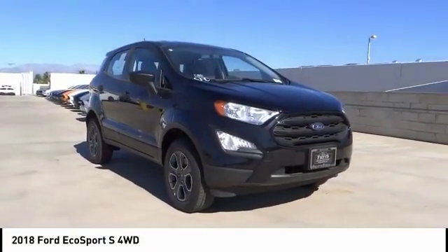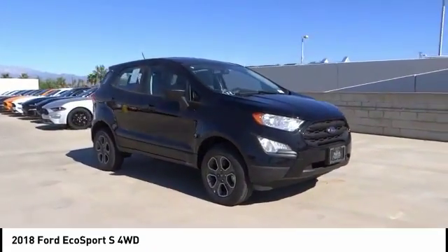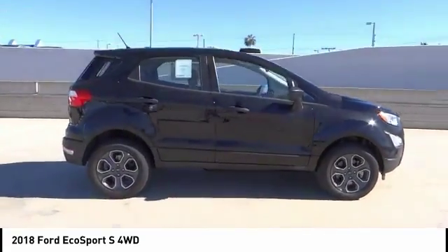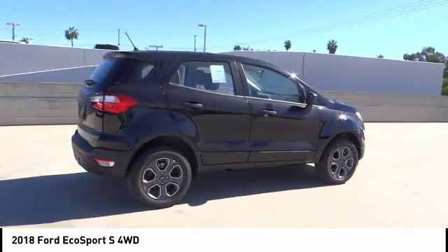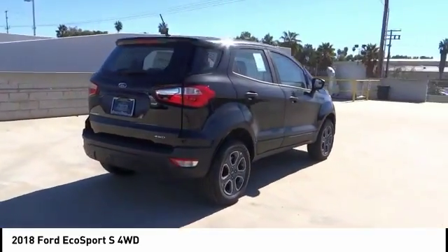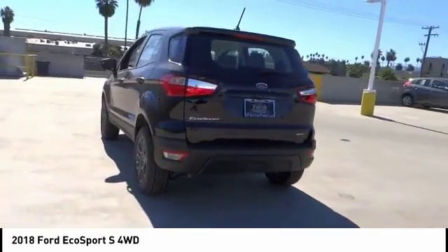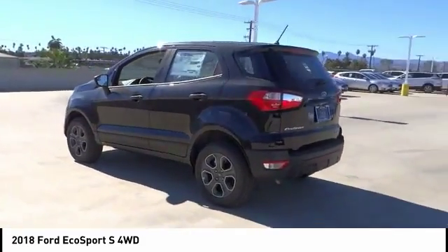You are going to love the 2018 EcoSport. The Ford EcoSport has an upgraded interior that provides you all the features you could ever want. It also offers the functionality of an SUV, but in a size where you feel in control, and is priced below $25,000.